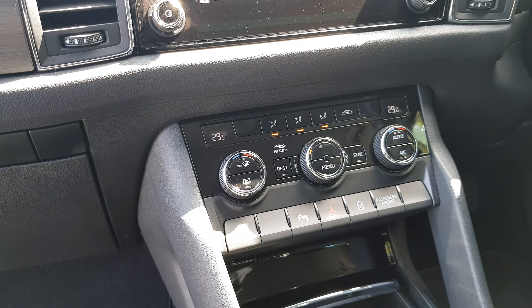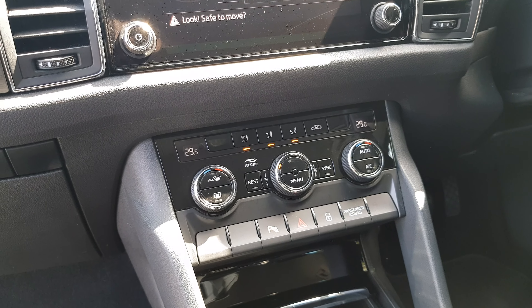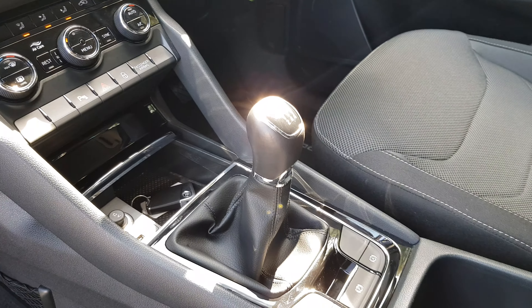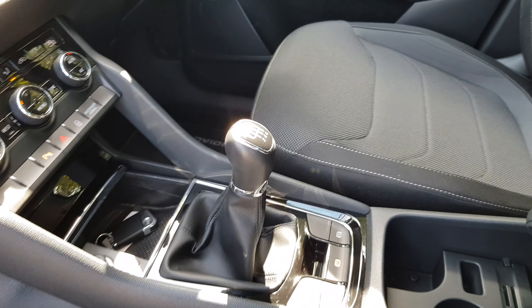Below that we have the climate control, which is dual zone, and it also features air conditioning. This car comes equipped with a fantastic six-speed manual transmission. We also have an electronic handbrake which features auto hold.